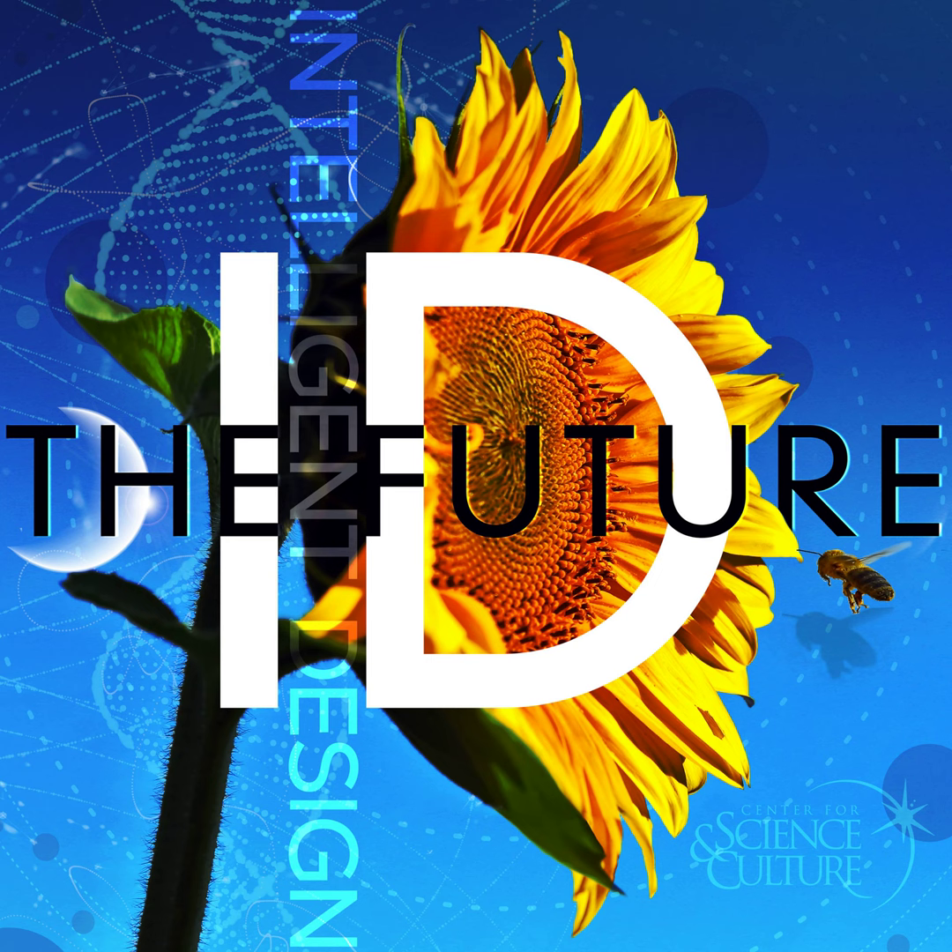Welcome to ID the Future. I'm Eric Anderson, and on today's show we're joined again by one of our regular guests, Dr. Robert Stadler, to talk about the origin of life and this effort to build a self-replicating molecule.